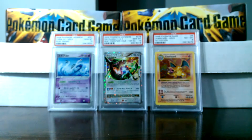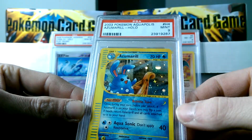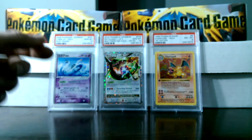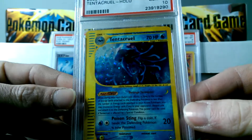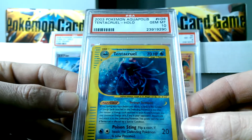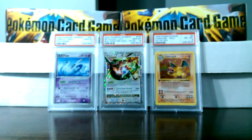Got a Mint 9 Jumpluff. I could have had a full set of Neo Discovery graded probably within the next few months if I wanted to. It kind of sucks because I'm buying a house and have to pay off my car — next thing you know, you're selling off your card collection. Really sad to do it, but it's for a good cause; it's just another investment. Got a Gem Mint 10 Tentacruel — and this card is already sold. The card's perfect, just a beautiful card. Gem Mint 10 Tentacruel.